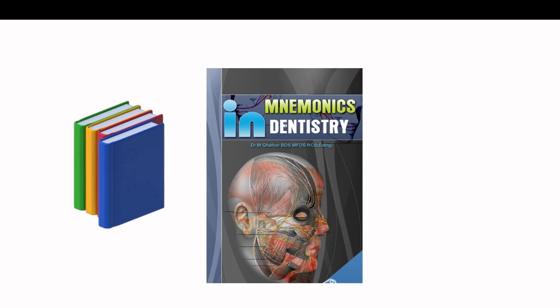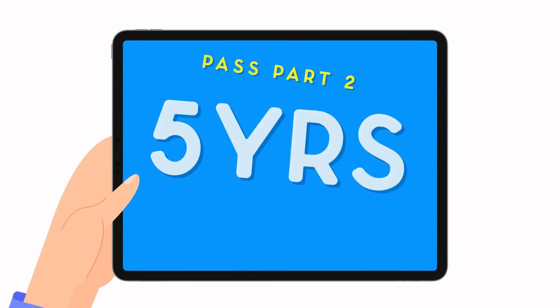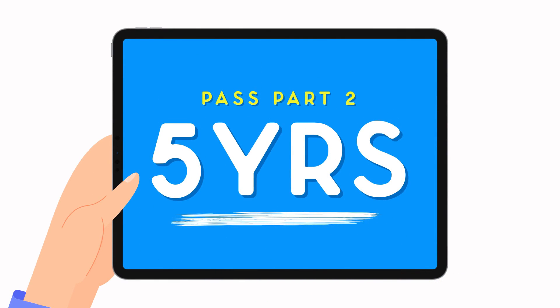Do you recommend a reading list? See our video with the link above and check out the link below for a book called Mnemonics in Dentistry, which can be downloaded online. Are there any time restrictions for passing both parts of the MFDS? Yes, candidates must pass Part 2 within five calendar years of having passed Part 1 or an exempt qualification. Candidates who do not pass Part 2 within five years will be required to sit Part 1 again.